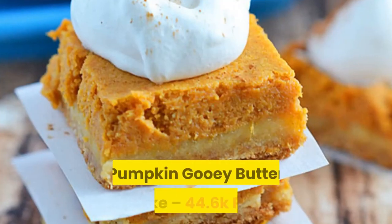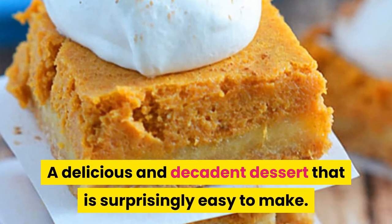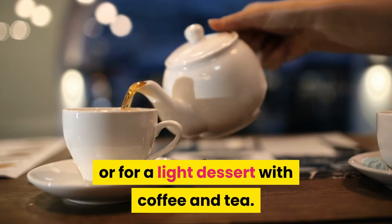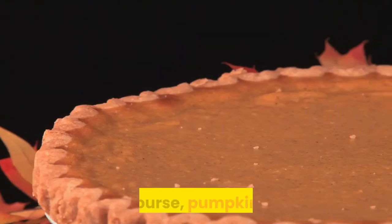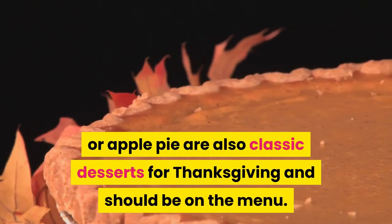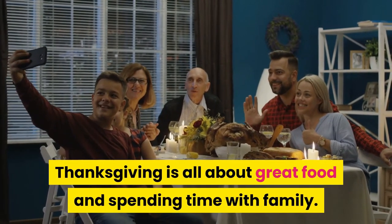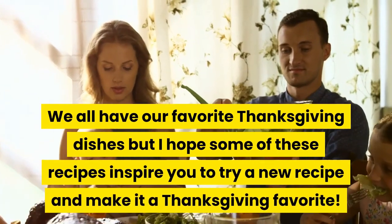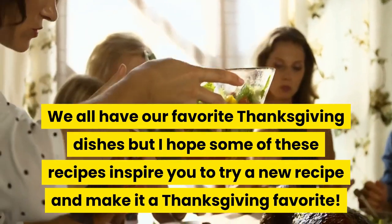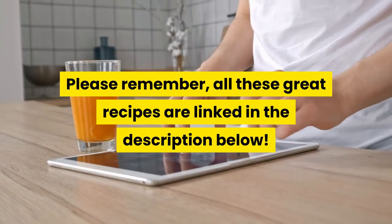Number twenty: pumpkin gooey butter cake. A delicious and decadent dessert that is surprisingly easy to make. Perfect for a Thanksgiving potluck or for a light dessert with coffee and tea. Of course, pumpkin pie or apple pie are also classic desserts for Thanksgiving and should be on the menu. Thanksgiving is all about great food and spending time with family. I hope some of these recipes inspire you to try a new recipe and make it a Thanksgiving favorite. And please remember, all of these great recipes are linked in the description below.